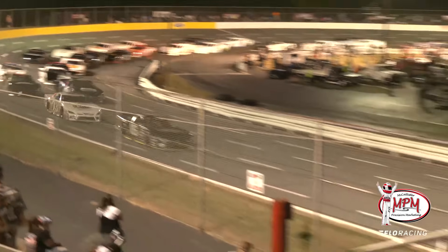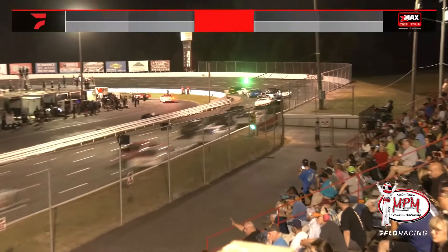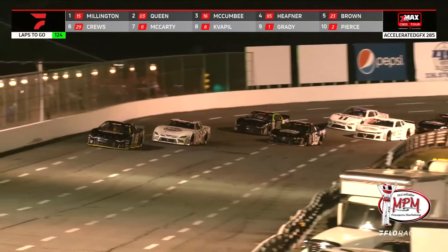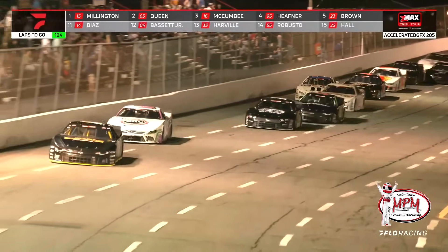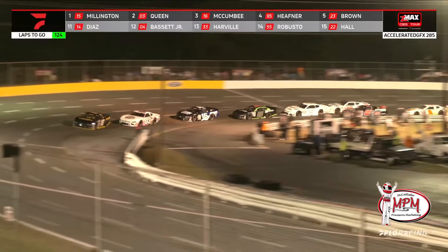That was exciting early, using up the right front fender. Chad McComby, baby. Trying to get down to the bottom immediately — he's able to do it off of turn 4. Millington showing the way and leading his first laps in late model stock car competition in the Cars Tour since North Wilkesboro a year ago.